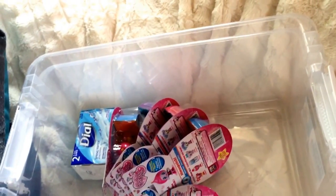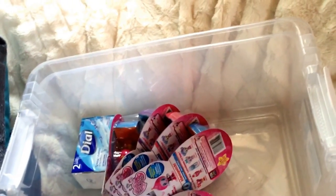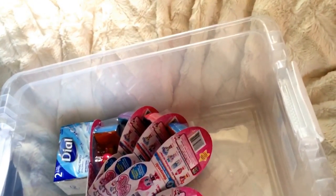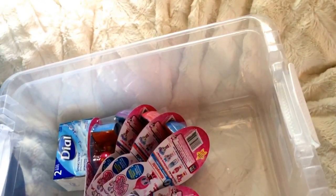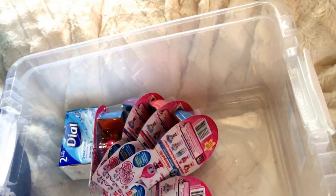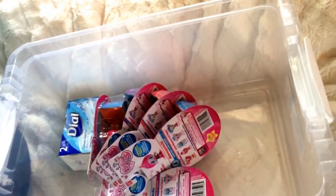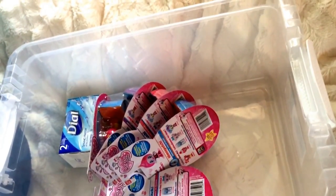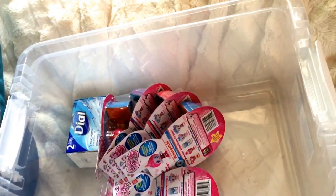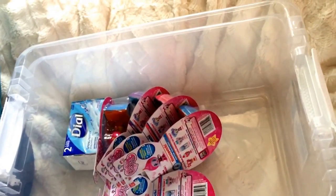That is it for my pre-Easter and after-Easter haul - it took me three days to complete this video! I do have some Hobby Lobby accumulated stuff I need to show before it overtakes my craft room, and some home goods stuff to show you guys too. I'll see you guys soon - I hope you will subscribe, comment, and share. Bye guys!